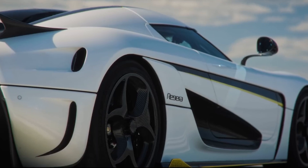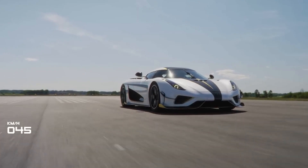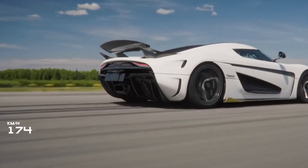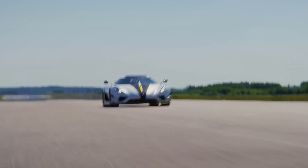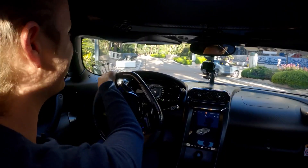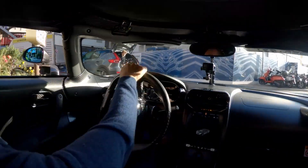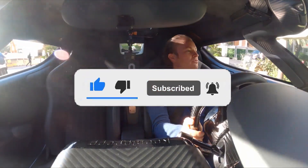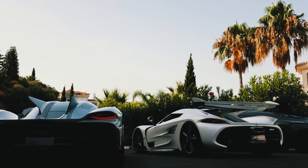So there you have it folks — the Koenigsegg Regera in all its jaw-dropping glory. From its breathtaking design to its heart-pounding power and performance, this hypercar is a dream realized for anyone who craves the ultimate driving experience. Whether you're a newbie or a seasoned pro, the Regera always leaves an impression that's hard to forget. Thanks for joining us on this thrilling ride. And remember, if you're ready to leap into hypercar territory, the Koenigsegg Regera might just be the adventure you've been waiting for. Don't forget to hit that like button and subscribe for more exhilarating content, and let us know your thoughts in the comments below.